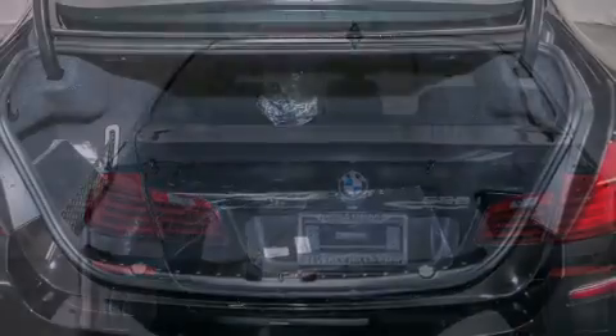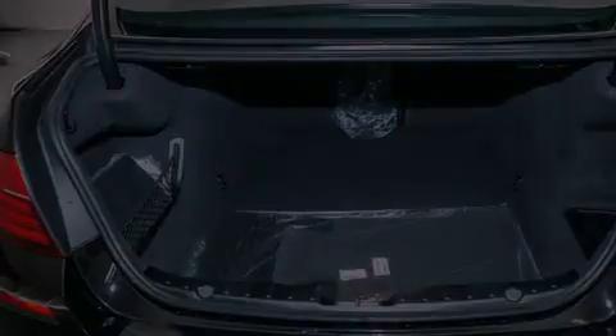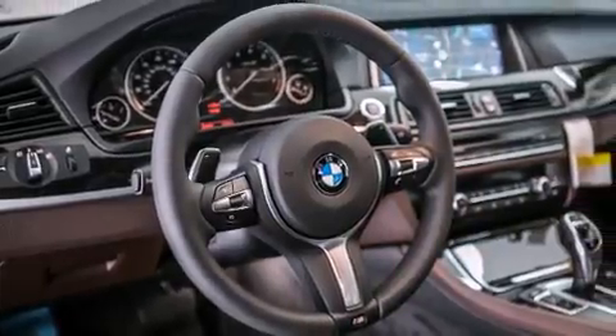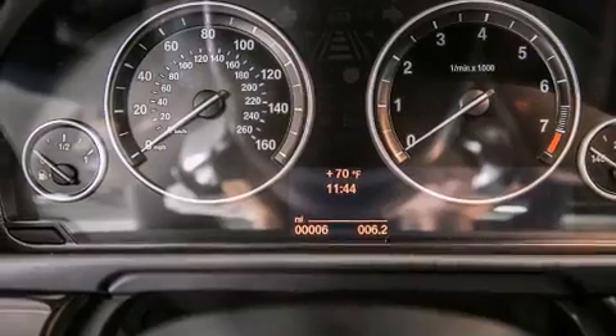Its top features and packages include a navigation system, a rear-view camera, a power moonroof, heated seats, Dakota leather upholstery, the M Sport package, and high-intensity discharge headlights.